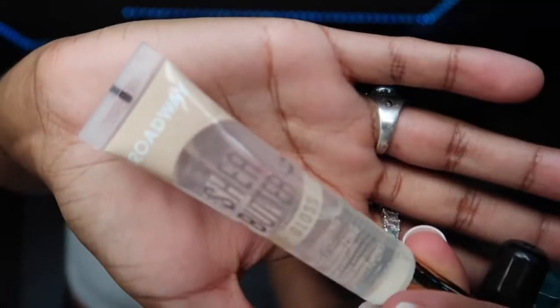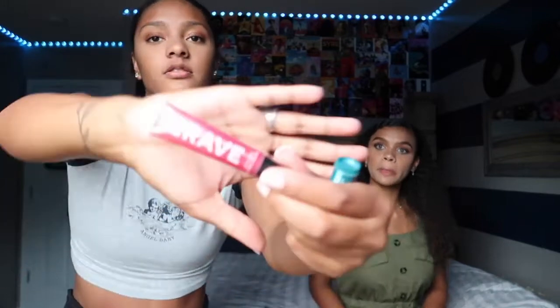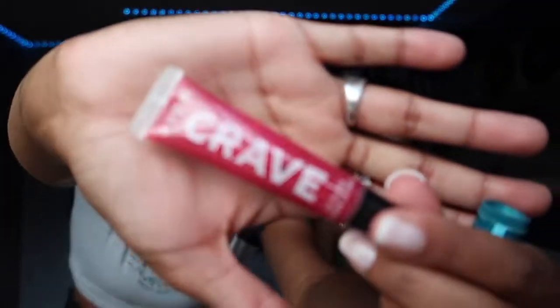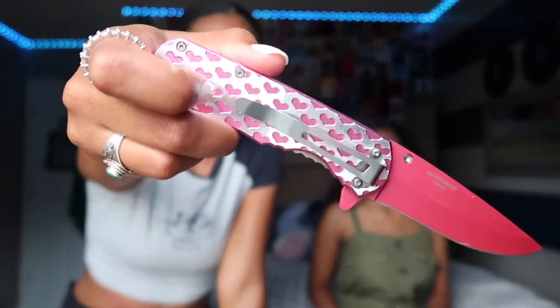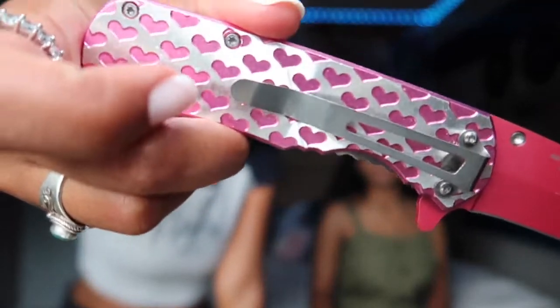Just that lip gloss that you find at like hair stores. And this is shea butter — Broadway lip gloss. And lip balm. My AirPods. And then I also have my pocket knife that my boyfriend got me. You guys have seen this before. It's cute — it has little pink hearts. Love it.